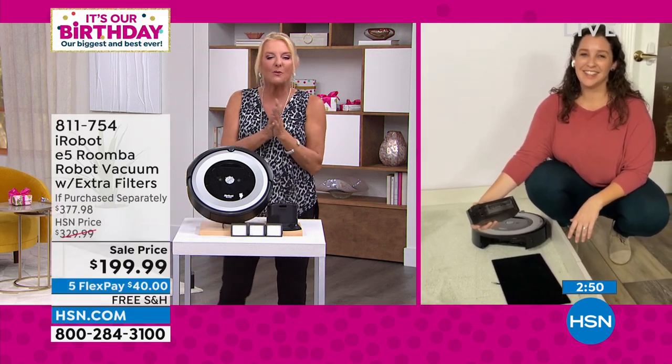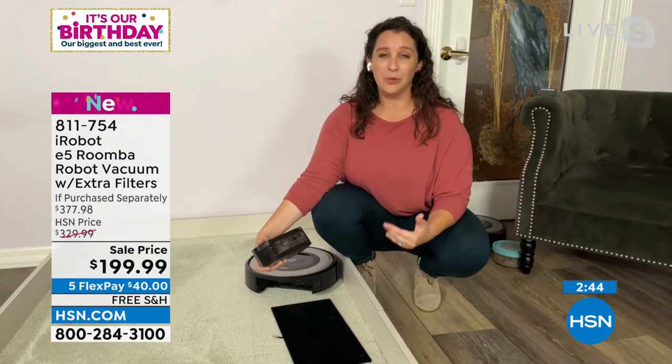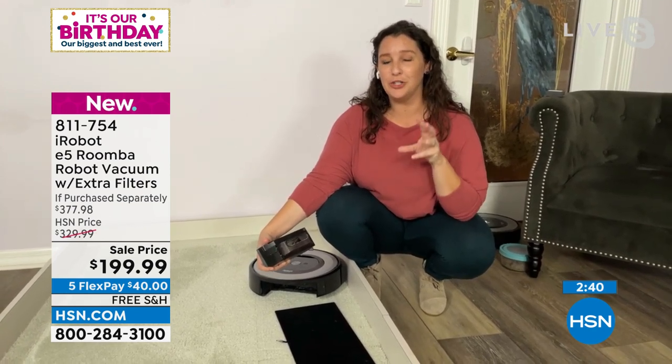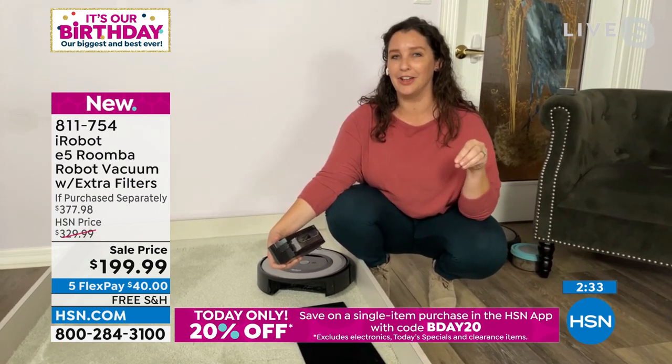My friend was actually calculating the time she got back in her life from using a Roomba, and over a course of a year the amount of time she vacuumed equaled two weeks back in her life. I'm going to be honest on live TV — I just am going to have cleaner floors because I wasn't vacuuming two weeks' worth in my life.